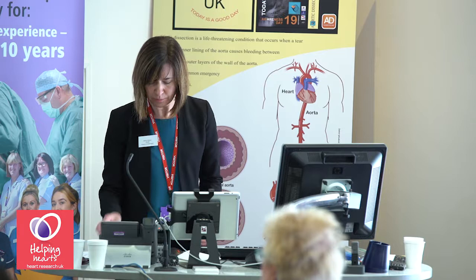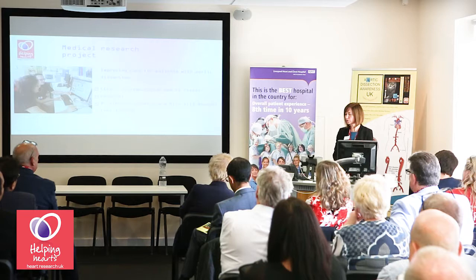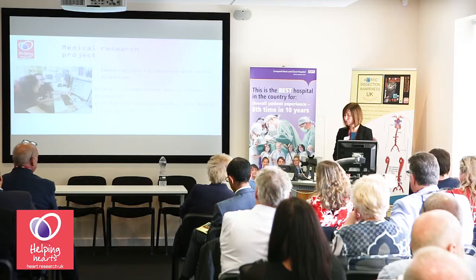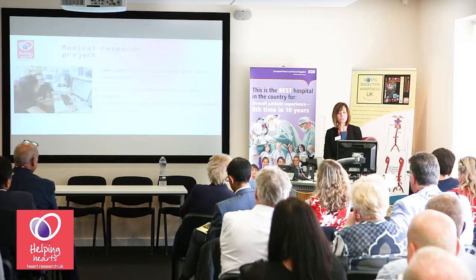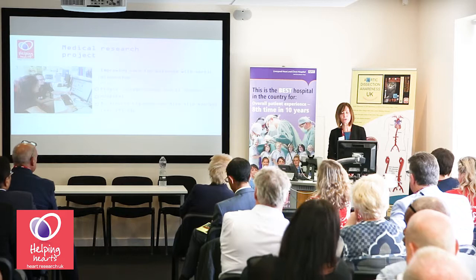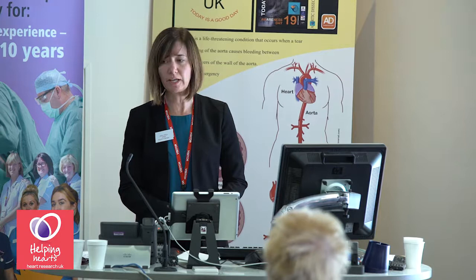The main purpose of Heart Research UK is to fund medical research into the prevention, treatment, and cure of heart disease and related conditions. I want to tell you about a medical research project funded by Heart Research UK with the key aim of improving care for patients with aortic dissection. The project took place at King's College London and St Thomas's Hospital, led by Dr Alberto Figueroa and Miss Alia Noorani, who brought together their expertise in biomedical engineering and cardiothoracic surgery.